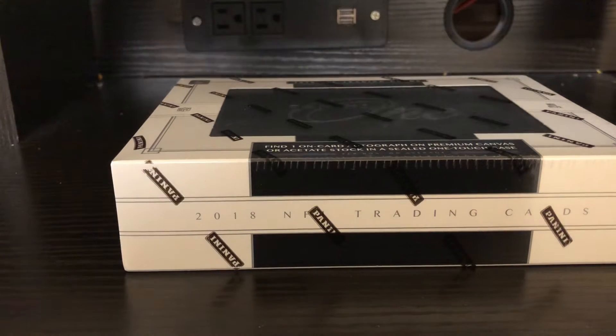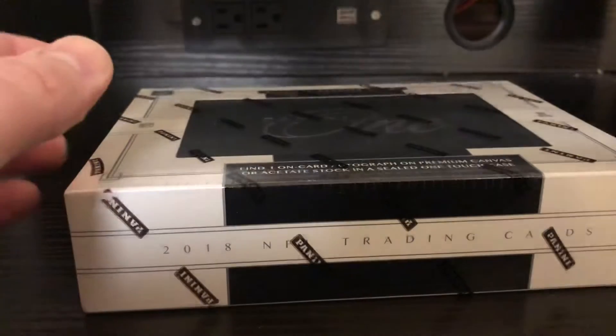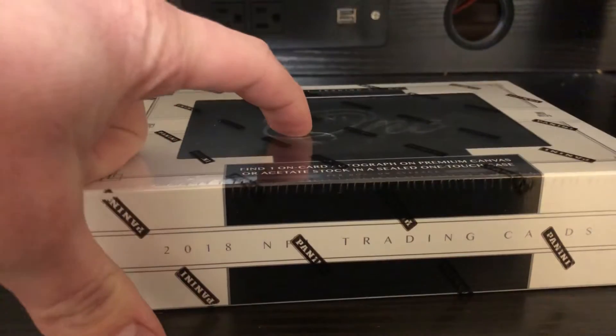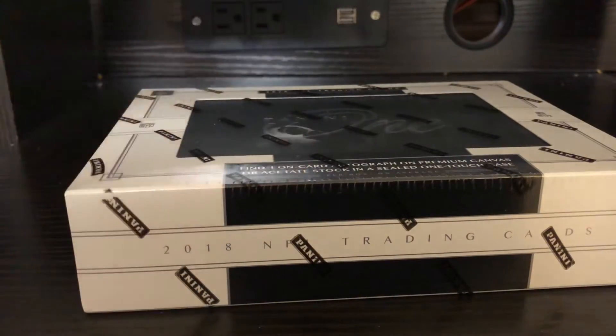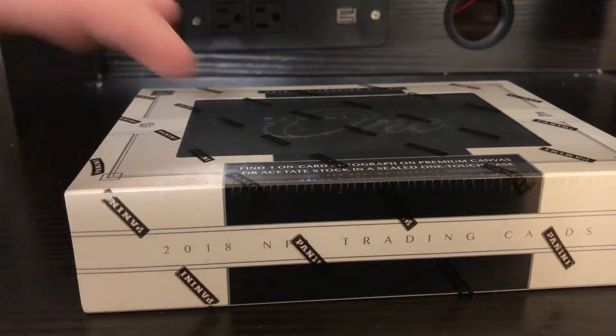I got some Panini One. If you guys have not seen any of this broken before, it's one and done — hence the name. There's one card in here, it's in a mag, and it's going to be some type of patch auto or auto. I've seen a ton of case breaks of this stuff and it looks pretty loaded. Of course there are some low tier stuff, which hopefully we can dodge.